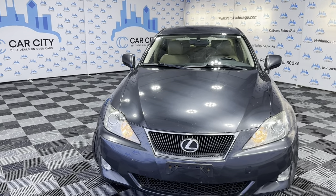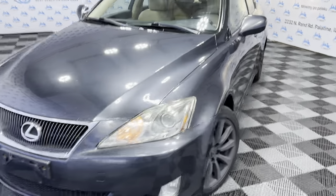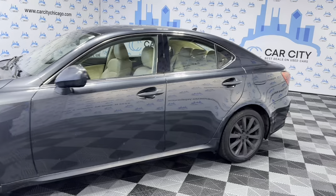Hey guys, welcome to Car City Inc., a used car dealership out of Palatine. Here's another new arrival at our store. This is a trade-in vehicle, a 2008 Lexus IS250.